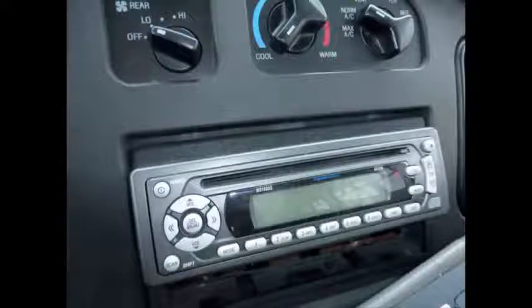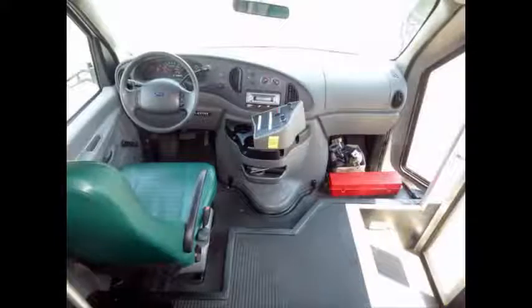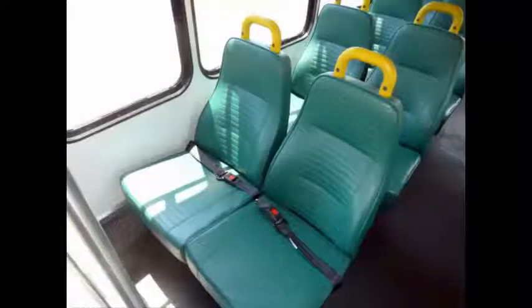Additional features include an AM/FM/CD stereo system, reclining driver's seat, and stainless steel entrance rails with vanity panels. Safety equipment is located throughout the bus including cloth seating with seat belts, armrests, and grab handles for all passengers.